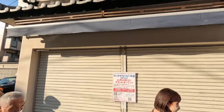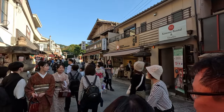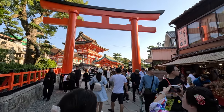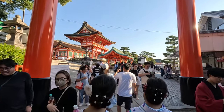Here we are. Fushimi Inari, which translates in Japanese to 'tourist hellhole.' We've made it to the entrance now. Look at this — we've navigated our way through the crowds. And to be fair, this is pretty impressive. Look at that. I love the colours.